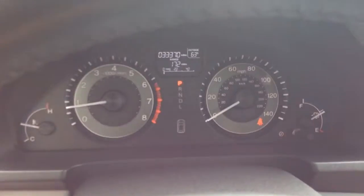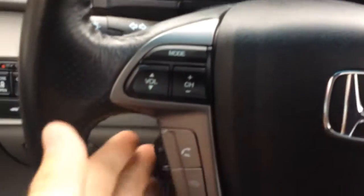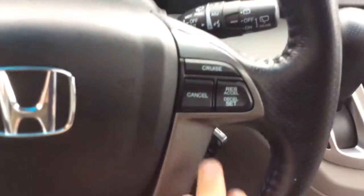It only has 33,000 miles on it, so nice low miles. You can see your digital info center there, controls for the radio and Bluetooth, and controls for your cruise control over here. You have two sets of keys — it looks like two remote head keys.